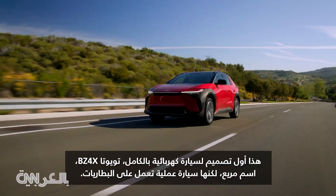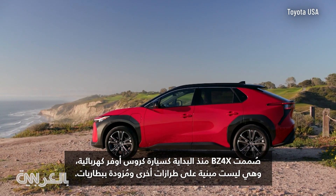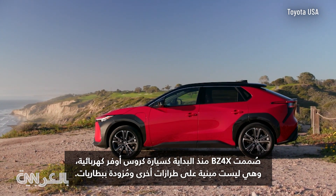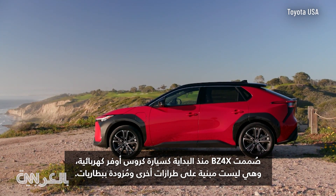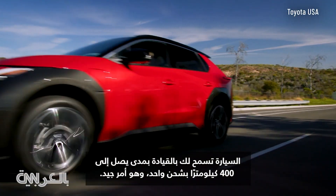Awful name. But a good, solidly practical battery-powered car. The BZ4X was designed from the outset as an electric crossover SUV — not adapted from some other model and fitted with batteries. It gives you up to 252 miles of range on a charge, which is fine.